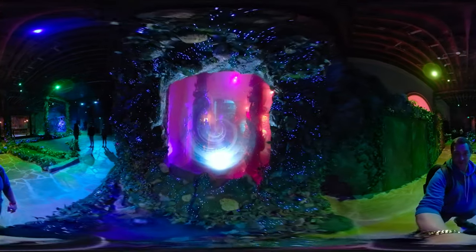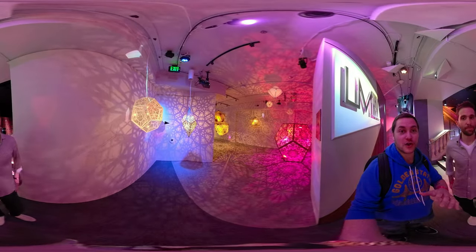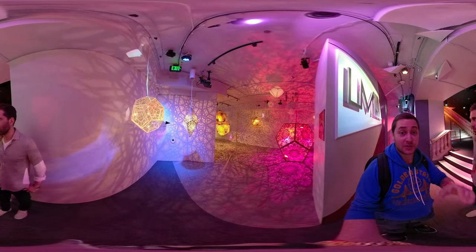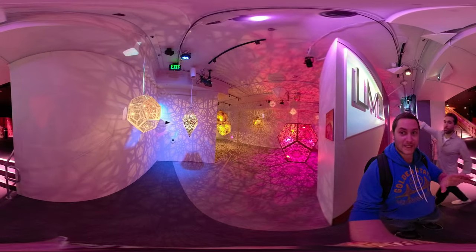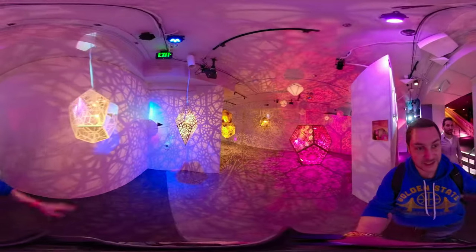So if you go downstairs at One Dome, they actually have all these interactive experiences where you don't use a headset, but they're still interactive art — really interesting, kind of trippy stuff, as you can see here.